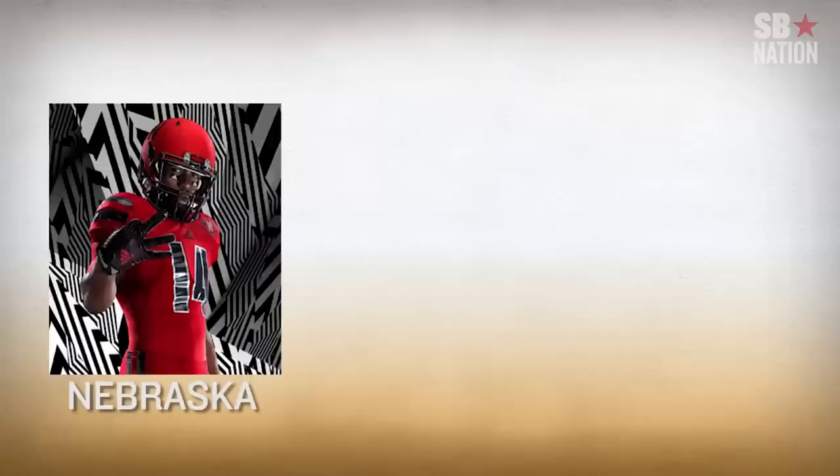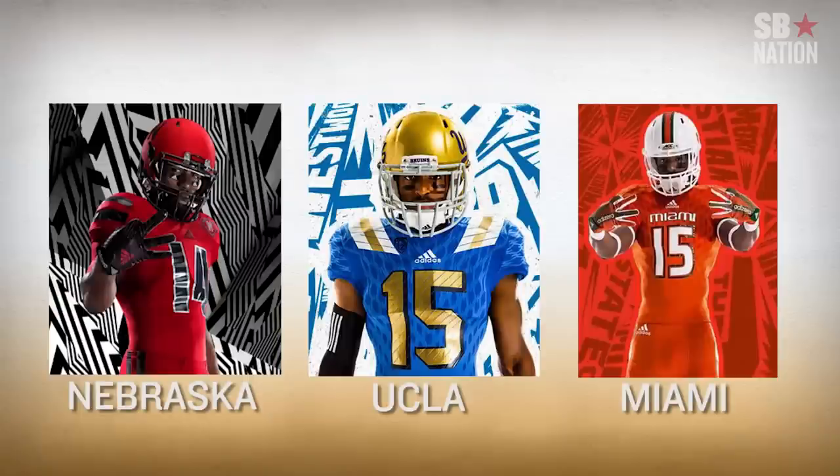We should also mention that new Nebraska, UCLA, and Miami looks exist, and are definitely uniforms that can be worn during football games by football players. I am positive of this and nothing else.